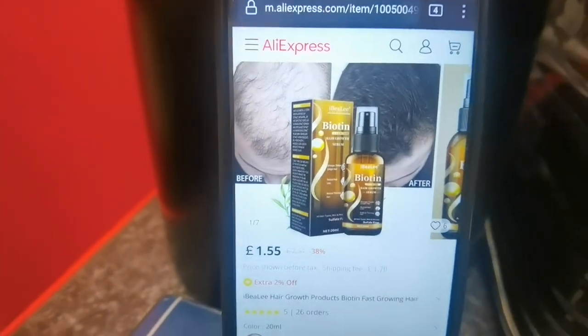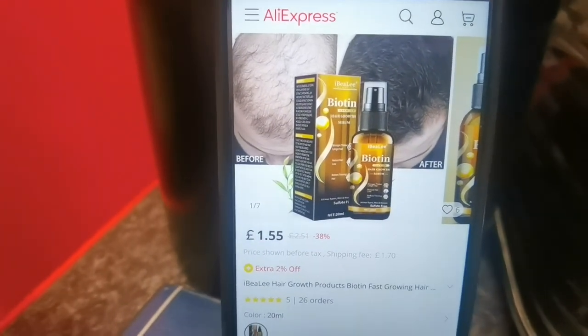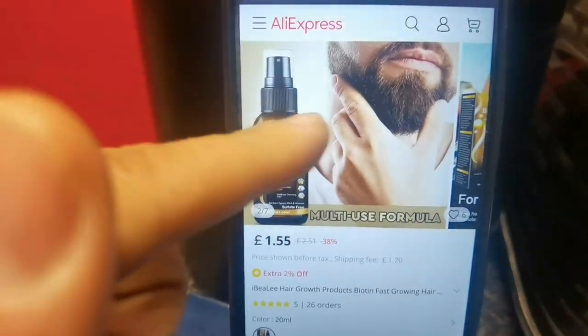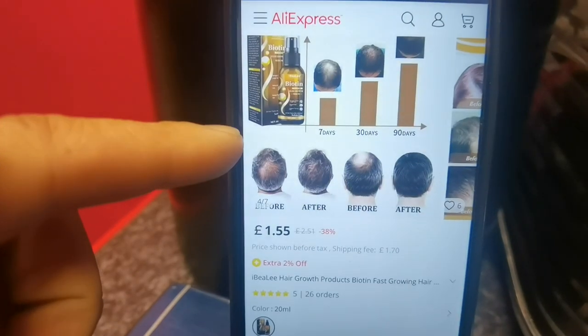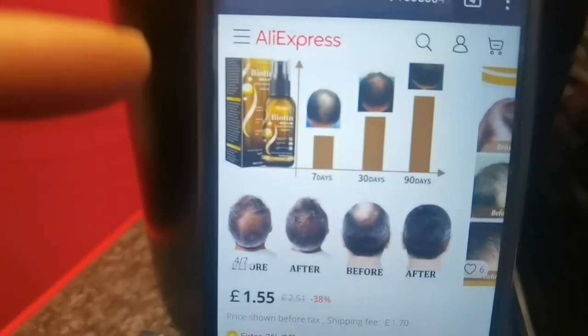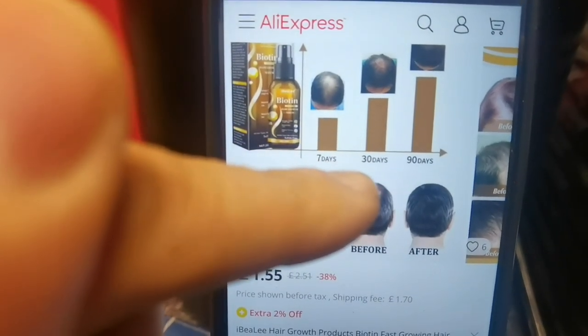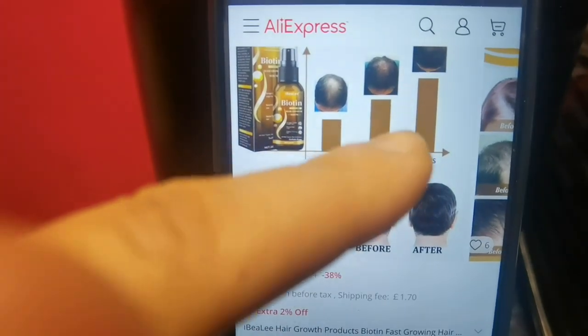A lot of the pictures online are before-and-after photos to show the results. You can't use it for a week or two and expect results — it requires continuous use. In one photo shown, by day 7 the person started making progress, and by day 90 their hair had filled in significantly.